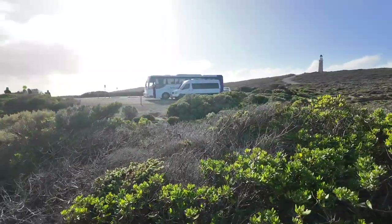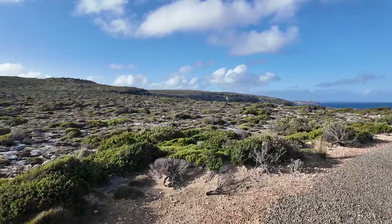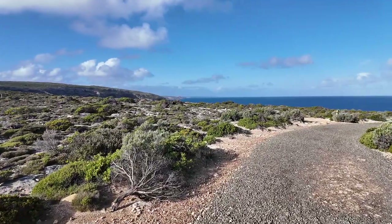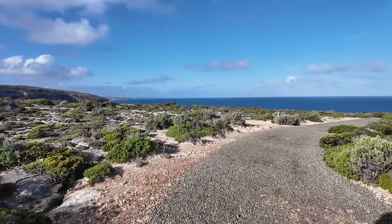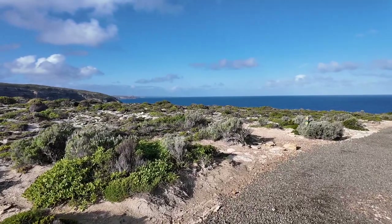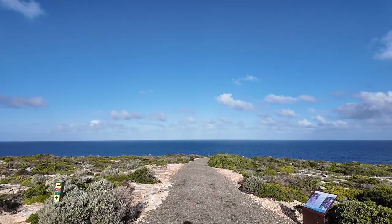There is also a bus tour here. There are a lot of people here. You can also come here when you don't have your own car. You can drive the ferry, and then take the bus from there.